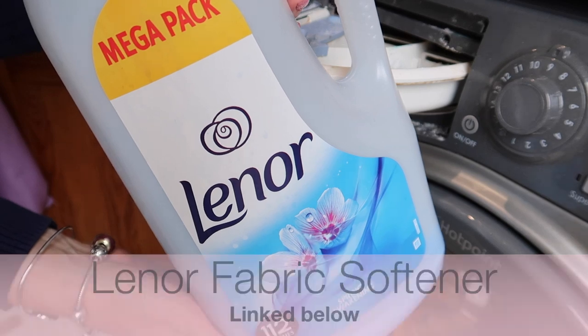My next favourite cleaning consumable is my Lenor fabric softener. I use this on clothing, but I do not use it on cleaning cloths, nappies, or cleaning pads — that is because it reduces the absorbency. So absolutely no fabric softener on anything you would like to remain absorbent.